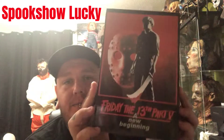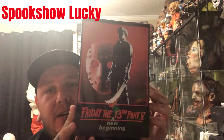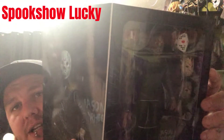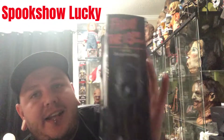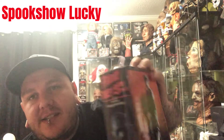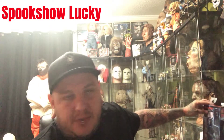First thing in was the Friday the 13th NECA Ultimate 'A New Beginning' figure. As you can see he's in there. One of the things I hate is the box is kind of bent on the back — I hate it when they send things in media mail and mess them up.